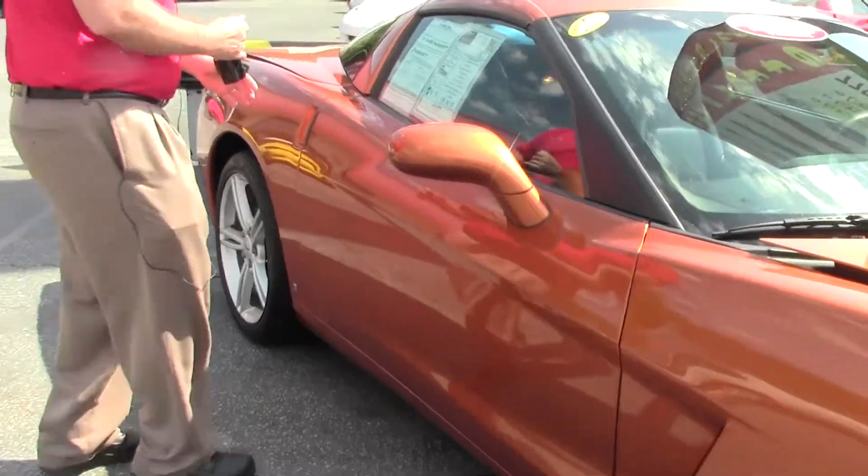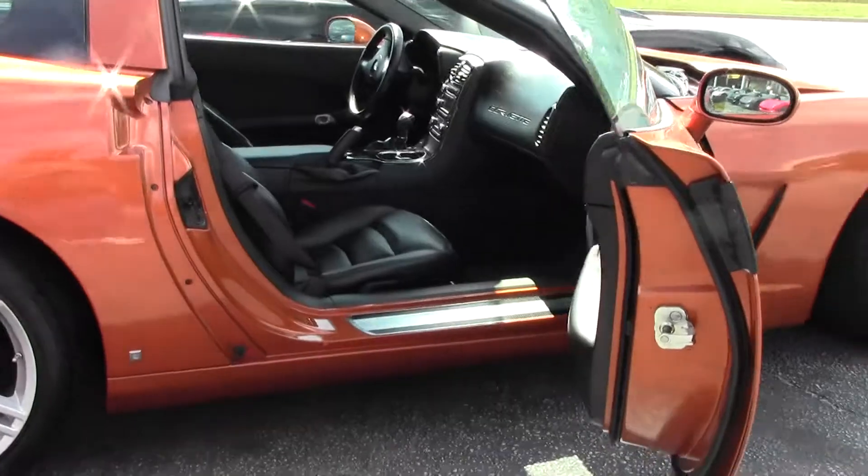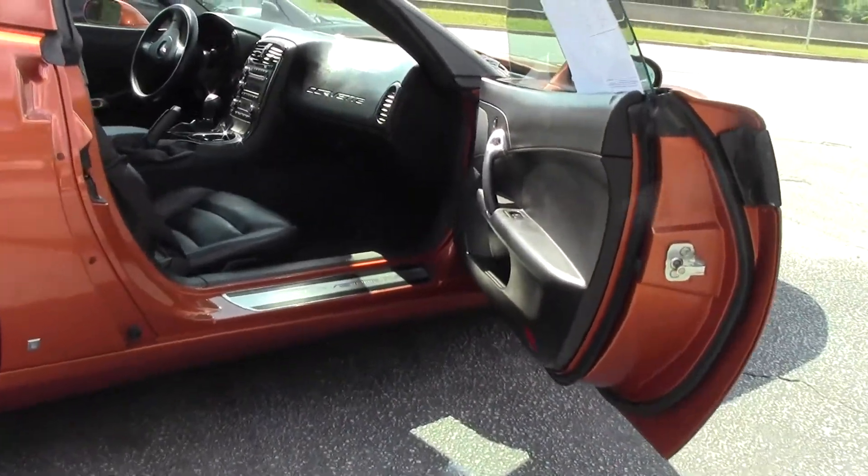This car does have a couple of additions to it in addition to the six-speed, and we'll go over those in just a minute. The interior — the beautiful ebony interior.